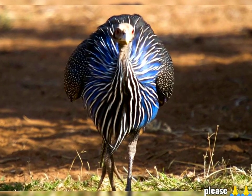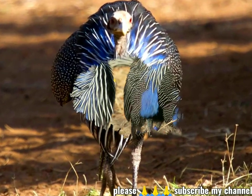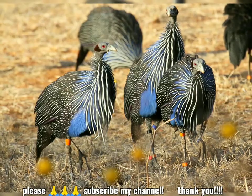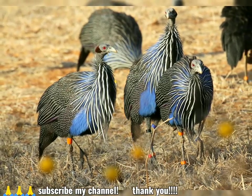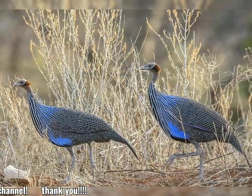It makes loud chink-chink-chink calls. It breeds in dry and open habitats with scattered bushes and trees, such as savannah or grassland. It usually lays four to eight cream-colored eggs in a well-hidden grass-lined scrape.